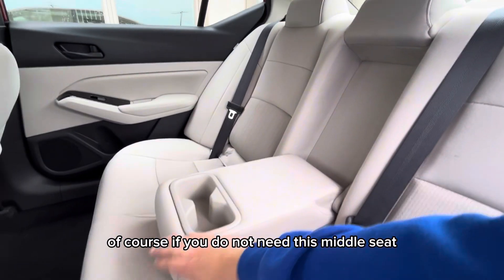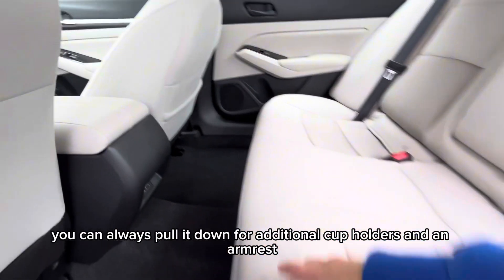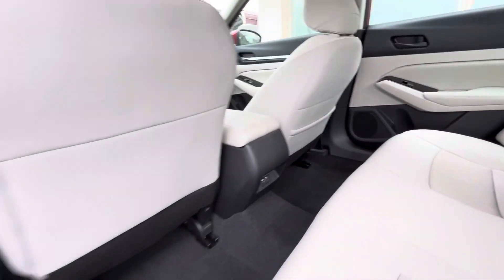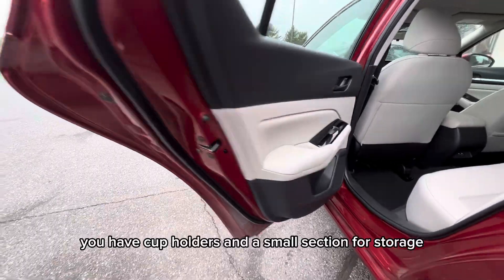If you do not need this middle seat, you can always pull it down for additional cup holders and an armrest. In both of the doors you have cup holders and a small section for storage.